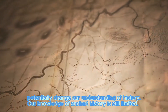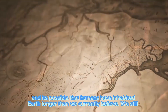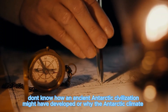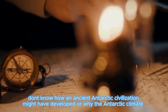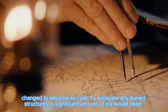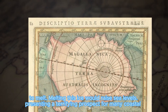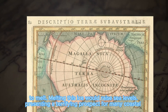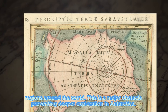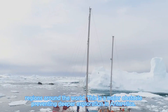If Antarctica once had warmth, it's conceivable that ancient humans could have lived there. If there was an ancient civilization in Antarctica, any structures they built would be buried under the ice. Our knowledge of ancient history is still limited, and it's possible that humans have inhabited Earth longer than we currently believe. We still don't know how an ancient Antarctic civilization might have developed, or why the Antarctic climate changed so drastically. To excavate any buried structures, a significant amount of ice would need to melt — raising sea levels and presenting a terrifying prospect for many coastal regions around the world, making this a major obstacle to deeper exploration in Antarctica.